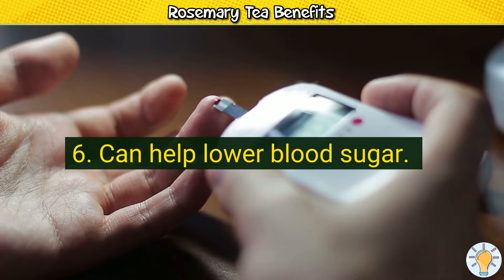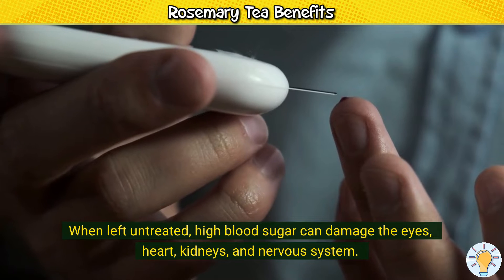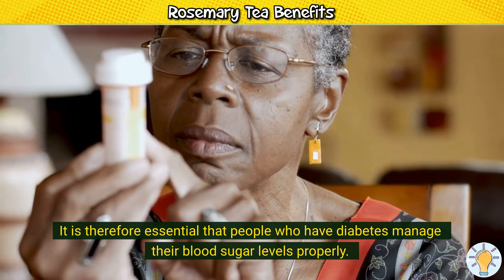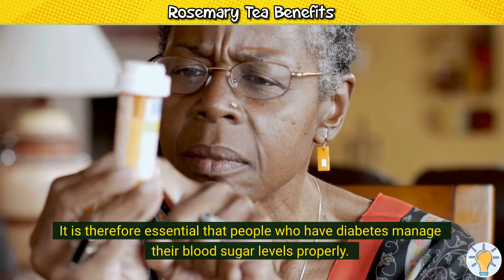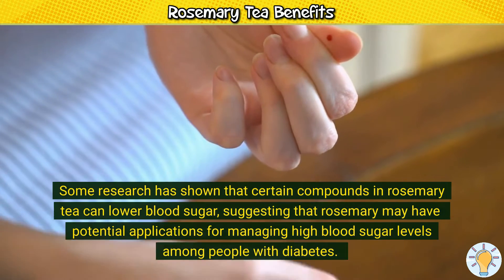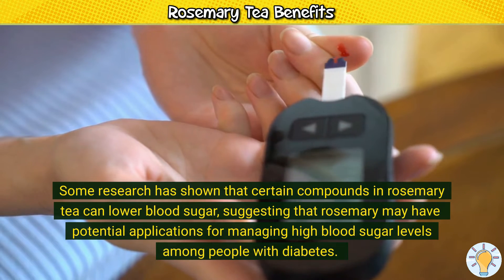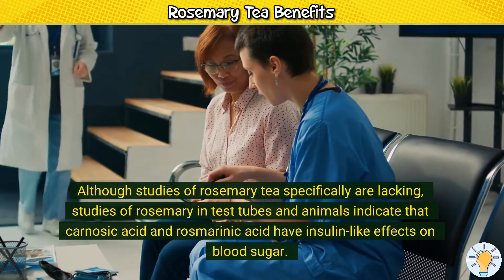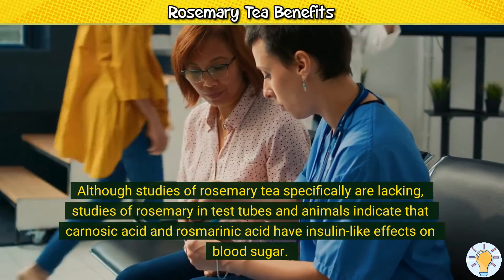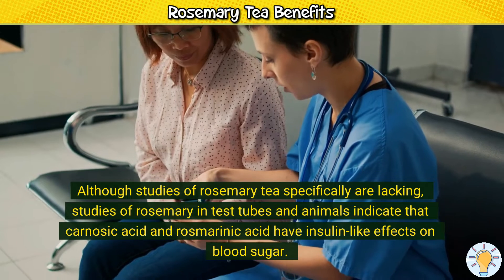6. Can help lower blood sugar. When left untreated, high blood sugar can damage the eyes, heart, kidneys, and nervous system. It is therefore essential that people who have diabetes manage their blood sugar levels properly. Some research has shown that certain compounds in rosemary tea can lower blood sugar, suggesting rosemary may have potential applications for managing high blood sugar levels among people with diabetes. Although studies of rosemary tea specifically are lacking, studies in test tubes and animals indicate that carnosic acid and rosmarinic acid have insulin-like effects on blood sugar.